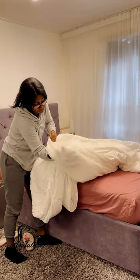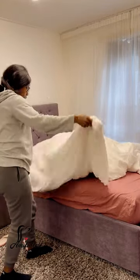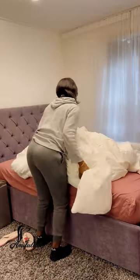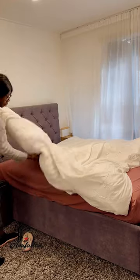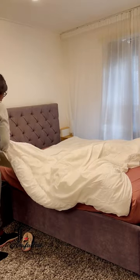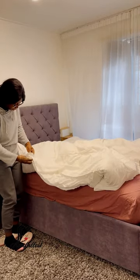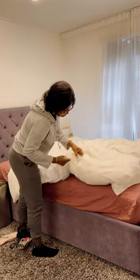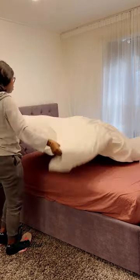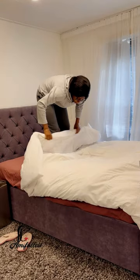You can go underneath this duvet with very little on and you will stay warm — it's really really warm. It doesn't matter what you wear; if you go under this duvet you're going to sweat. I really love that it allows me to wear something lighter to bed. It's very very thick, as you can see.